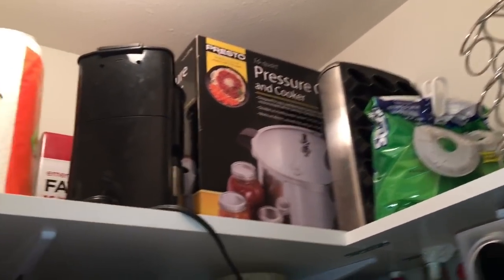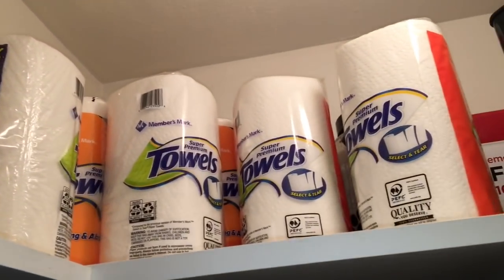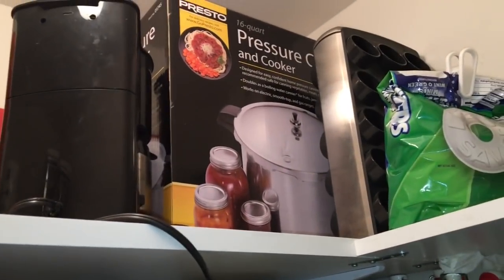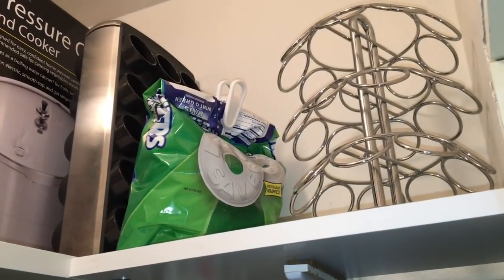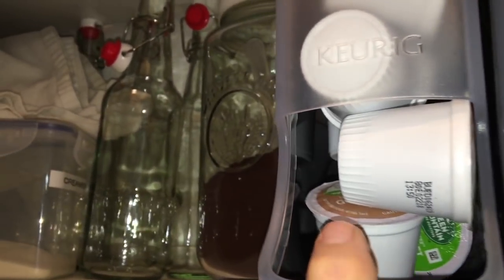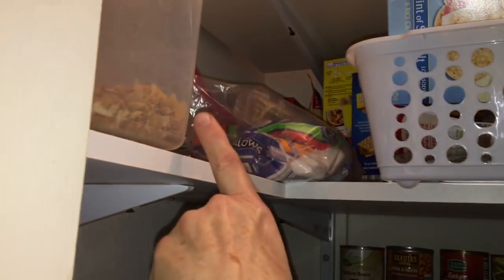Up on the very top cabinet — I can't reach it unless I'm on a stepstool — so Lynn keeps his cereal here. I keep our extra paper towels that I buy in bulk on the top shelf, and we have a little single coffee pot that we take on trips, and a pressure cooker we use just for canning. And there's some lifesavers and some coffee pod holders.